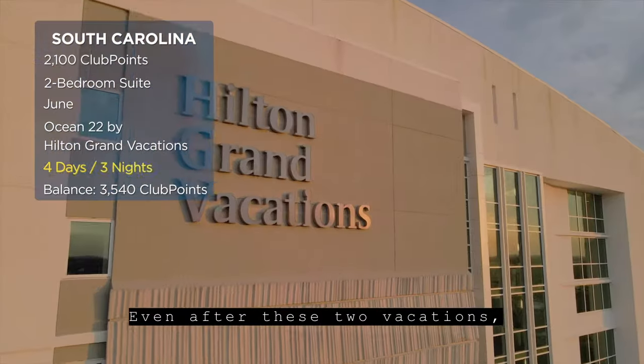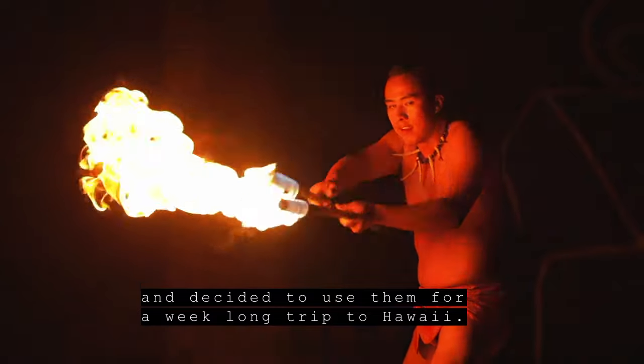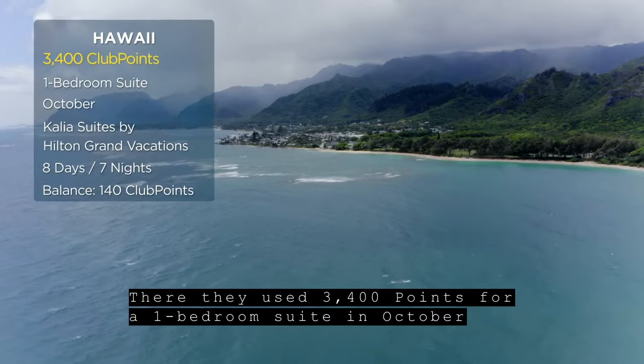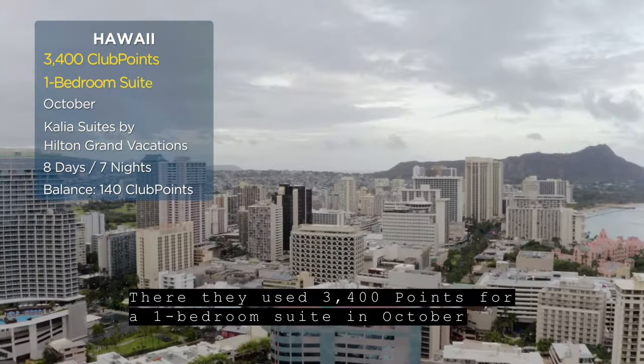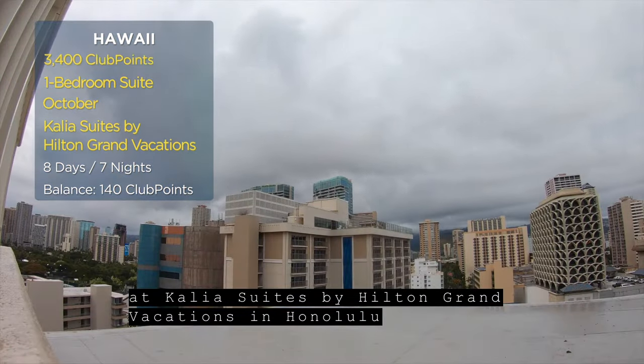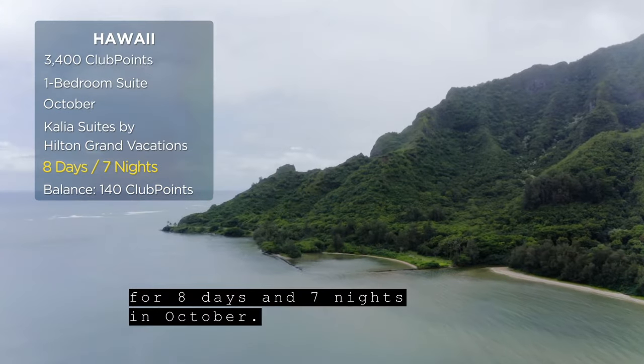Even after these two vacations, they still had plenty of points and decided to use them for a week-long trip to Hawaii. There, they used 3,400 points for a one-bedroom suite in October at Kalia Suites by Hilton Grand Vacations in Honolulu for eight days and seven nights.